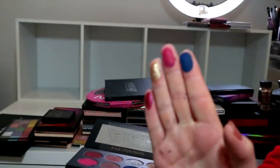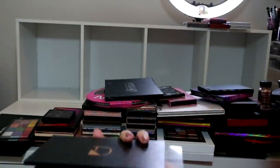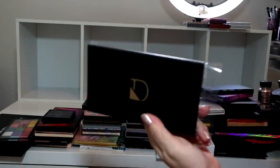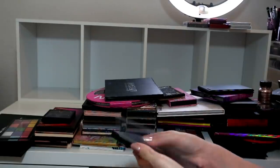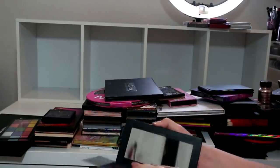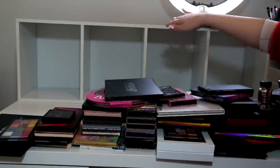This Diego Dalla Palma one - this palette swatches like an absolute dream. Look at that blue - what is that?! I need to do a look using that palette either on my own time or on my channel. Let me know if you want to see that, because it's a brand we've never spoken about on my channel before, but this palette blew my mind in terms of quality.